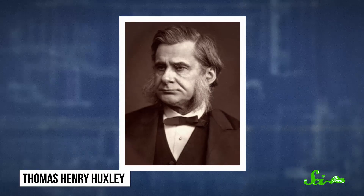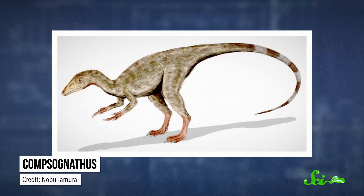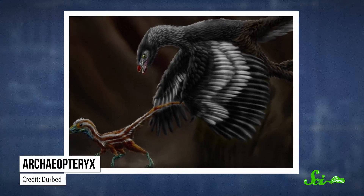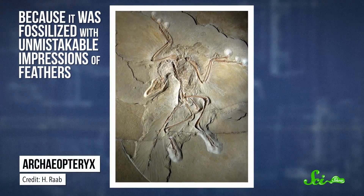As early as the 1800s, experts in animal anatomy were noticing the similarity between dinosaurs and birds. Thomas Henry Huxley, a scientist who was one of the earliest advocates for evolution, pointed out that the dinosaur Compsognathus looked a lot like Archaeopteryx, which was at the time thought of as the first bird. And part of why Archaeopteryx was considered to be a bird was because it was fossilized with an unmistakable impression of feathers.